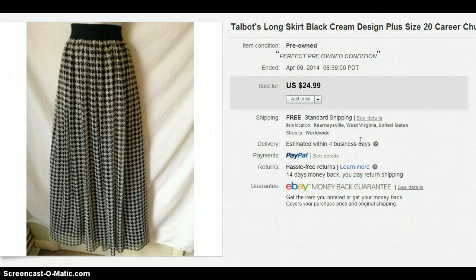This is a Talbots skirt. Long skirts in general do really well and Talbots is a pretty good brand. I paid $4 for that and sold it for $24.99.